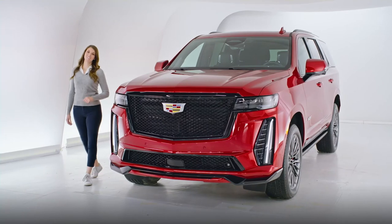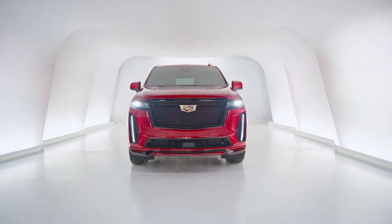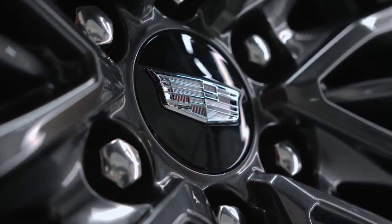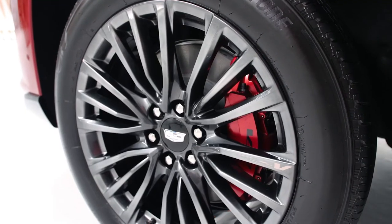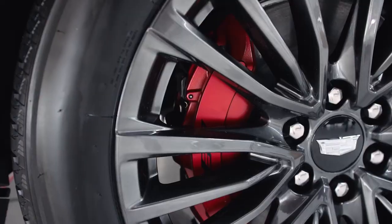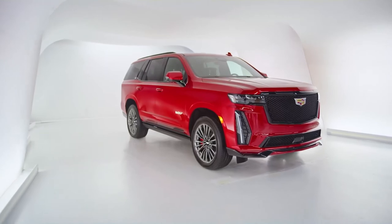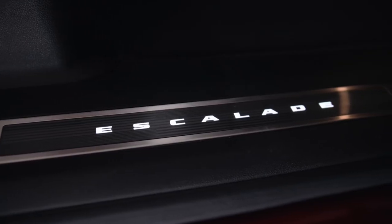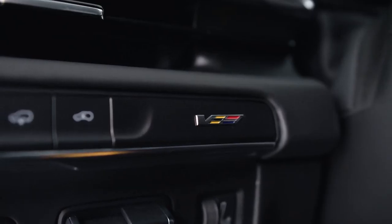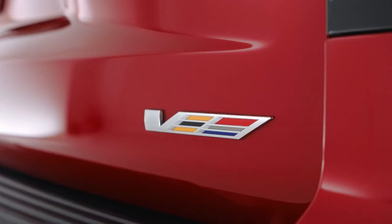Shown here in Radiant Red, the Escalade V features an exclusive front fascia design. And of course, the wheels are a statement piece of their own. The Escalade V-Series comes with an exclusive 22-inch wheel design, paired with exclusive Edge Red calipers and front Brembo brakes. You can only find these on the Escalade V, and I think they look stunning. There's more V-Series DNA integrated through the vehicle, giving you a truly performance-inspired look, with exclusive badging on the front door and rear door.